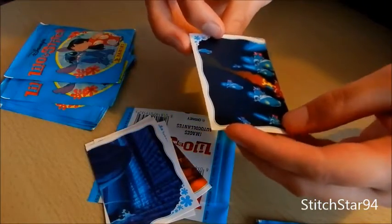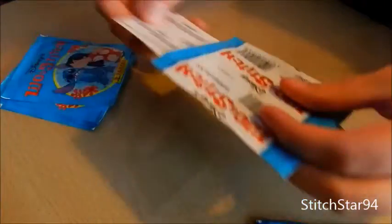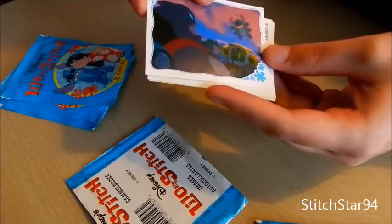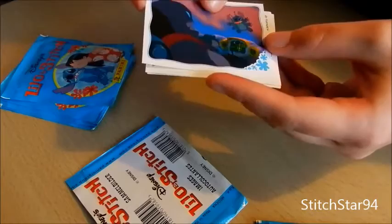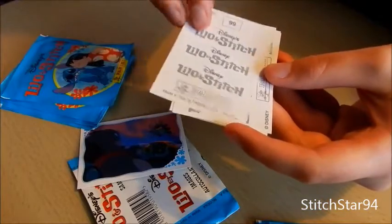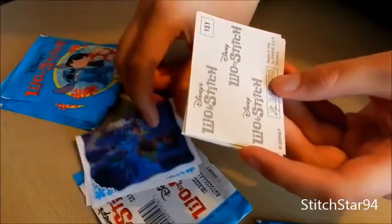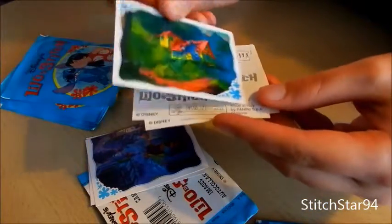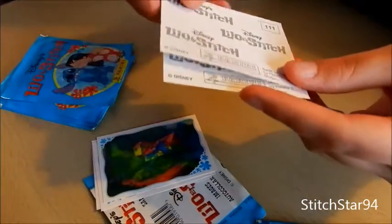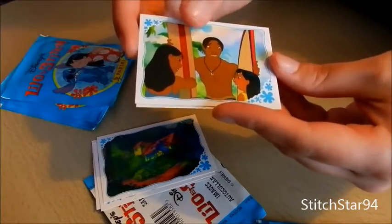15 — another double picture, Stitch escaping. 167 — he just landed on Gantu's ship, ready to rescue Lilo. 99 — he created the Lilo bedroom scene. 151 — the destroyed house. 111 — and David asks them both to go surfing.